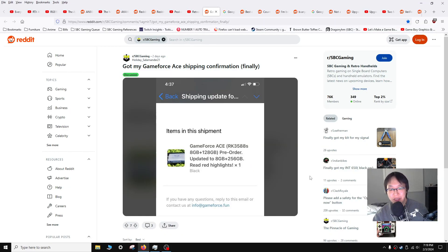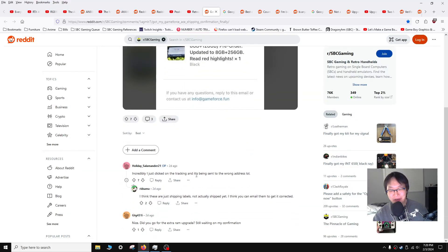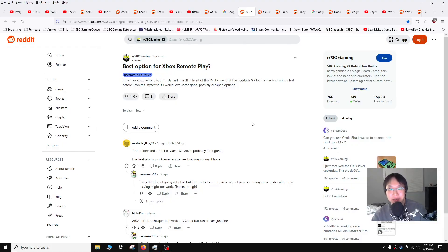This is more of a PSA. This post is from user HolidaySalamander21 and he got a notification that his Game Force Ace is finally shipping. If you ordered one of these and you're wondering when it's coming, check your email to make sure you didn't get a shipping notification. He noted it's being sent to the wrong address — that's a rest in pepperoni. Hopefully you get it shipped to the right address.